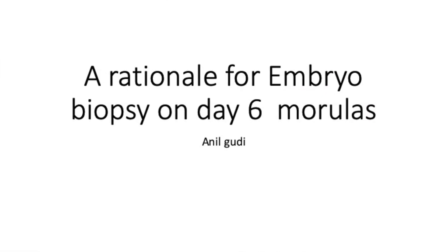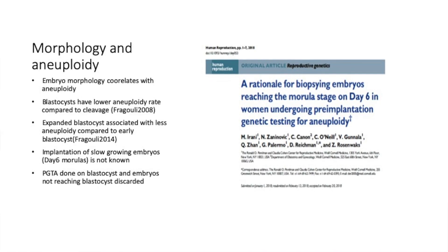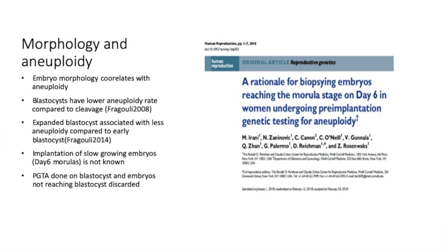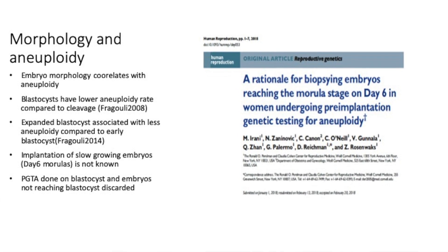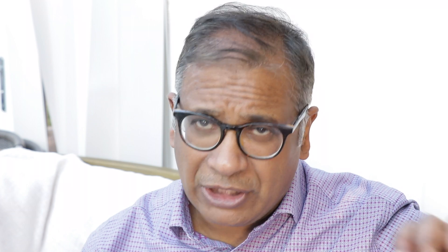This is the rationale of embryo biopsy on day six. What we know is that embryo morphology correlates with aneuploidy. We know blastocysts have a lower aneuploidy rate than cleavage stage and morula embryos. We also know that expanded blastocysts have a lower aneuploidy rate compared to early blastocysts. But we just don't know the implantation potential of day six embryos, and whether pre-genetic testing for aneuploidy — PGTA — on blastocysts and embryos not reaching blastocyst stage, which are generally discarded, tells us anything useful.